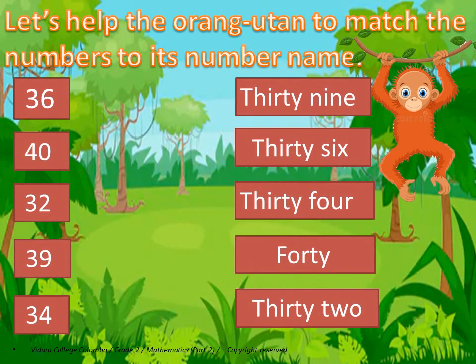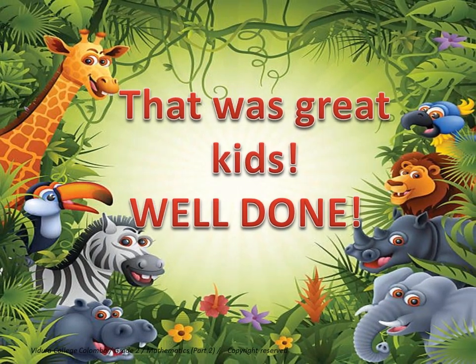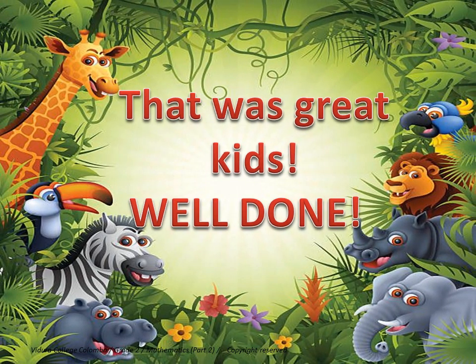Let's help the tongue to match the numbers to its number name. That was great, kids. Well done.